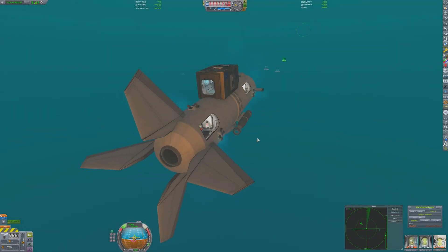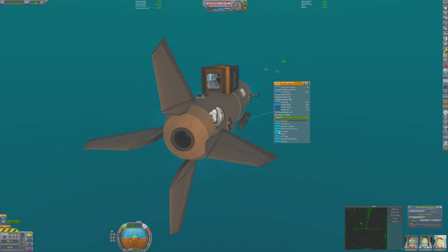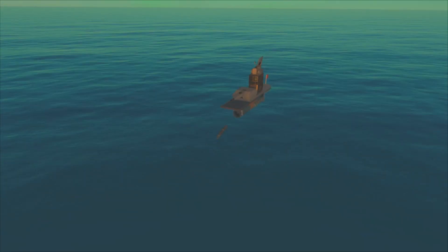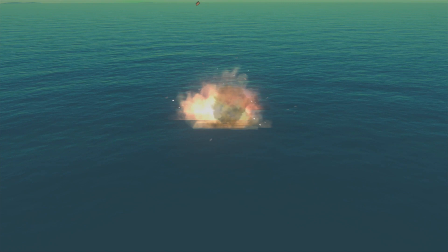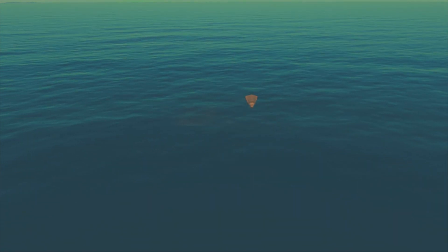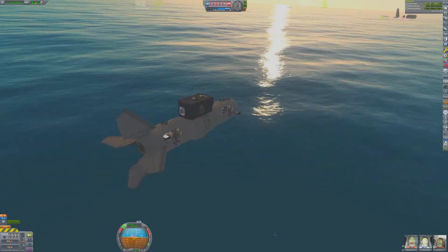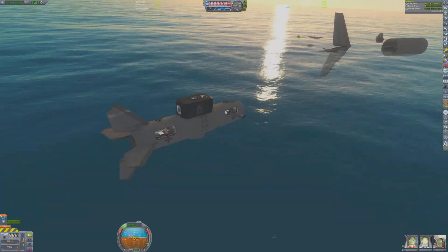Paori arms the torpedoes, then locks on and fires. As the torpedo homes in, the Communists begin returning fire, but it's too late. The destroyer is decimated. Now the crew can safely sail towards the wreckage. The sub comes right up to the wreckage, and it looks like the crew compartment is still in good shape.